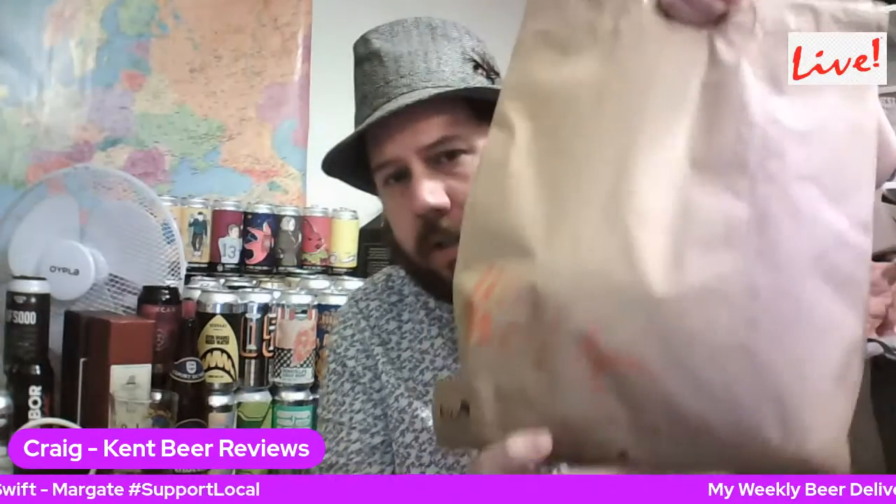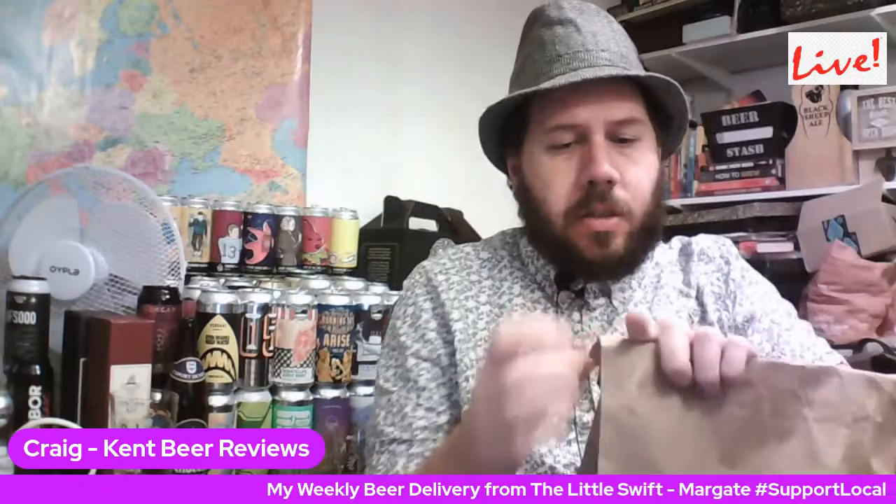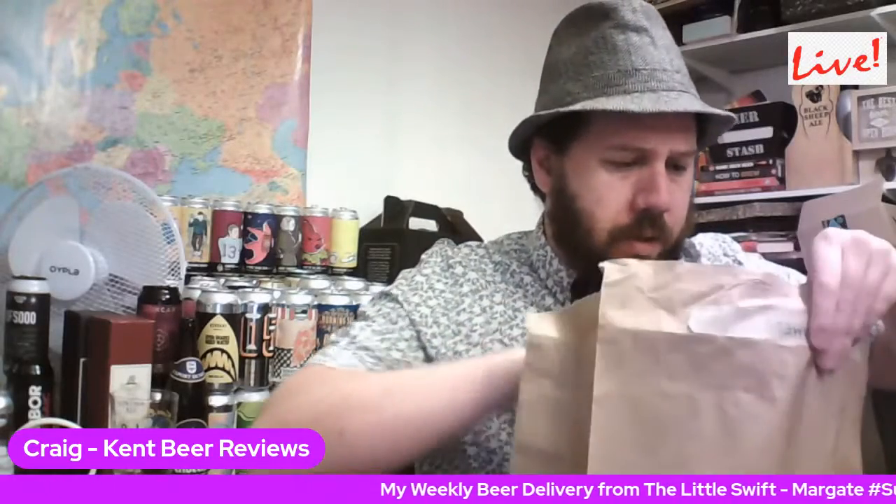There it is, the old Little Swift logo and all that sort of stuff. So this is not going to be a very long stream, because I'll be starting my weekly stream very soon, actually at 7 o'clock UK time.